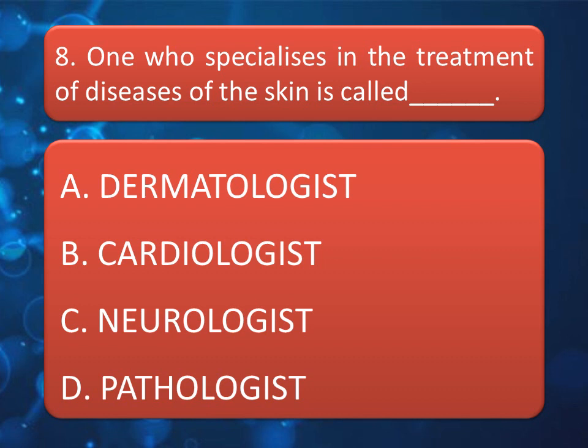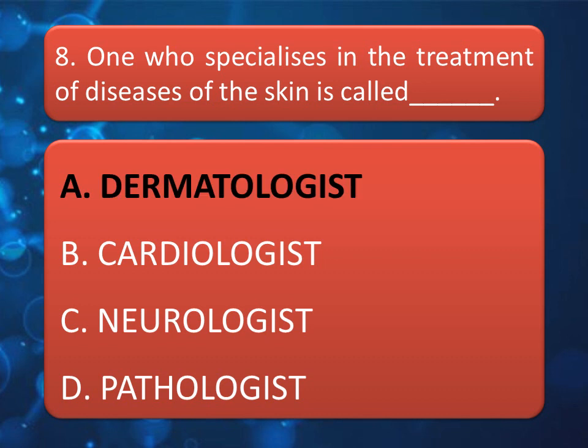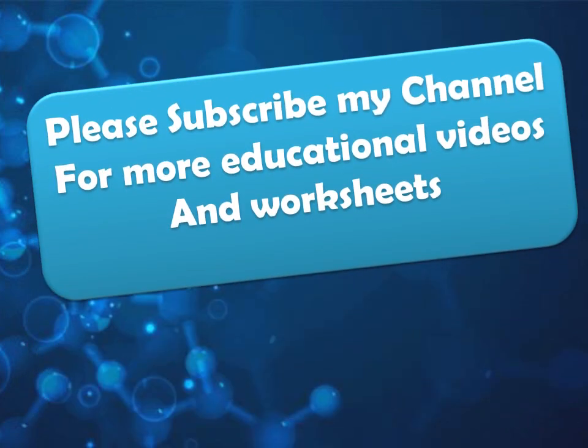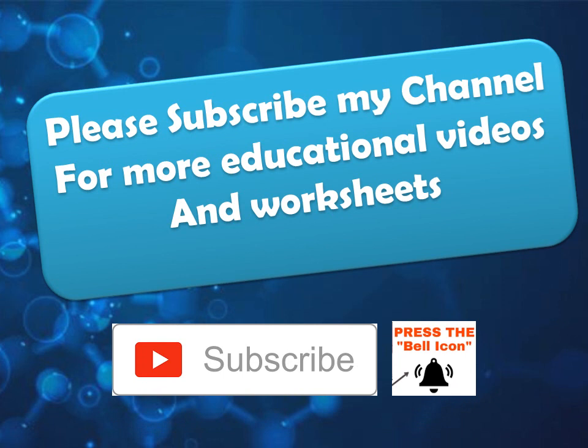One who specializes in the treatment of diseases of the skin is called? Read the options very carefully and give your answer in the comment box. The correct answer is Option A: Dermatologist. For more educational videos, don't forget to subscribe to my channel and press the bell icon and all notifications option.